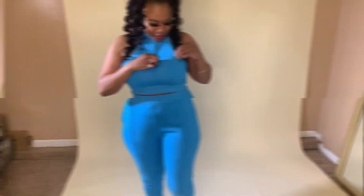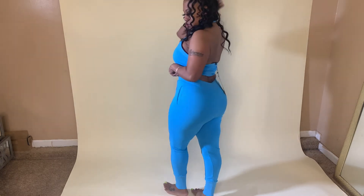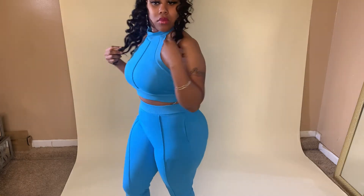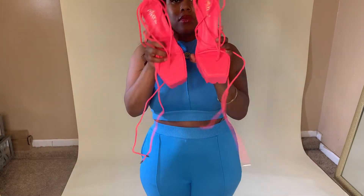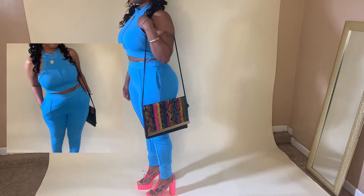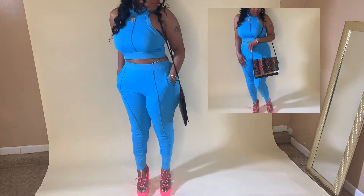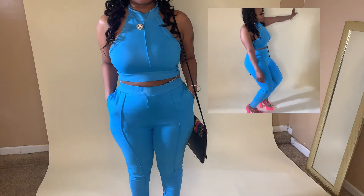Okay ladies, so this is the blue halter jogger set. I like this one because you really can dress it up or dress it down. Depending upon where I was going, I could put on some white Air Force 1s and still be cute with it. But if I'm going somewhere like brunch, I've got my heels. With this one, because the color is solid, I feel like you can add a bright color shoe — that's why I got those pink shoes. I love the little line detail coming down the front of the halter and the pants leg. It's just a cute little detail, and it has pockets.